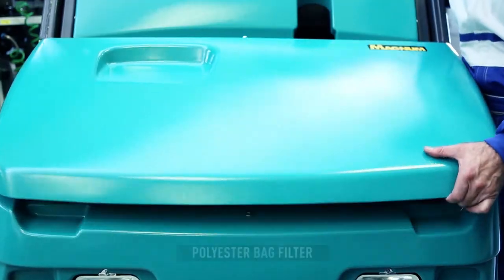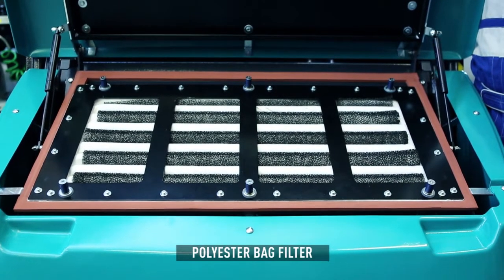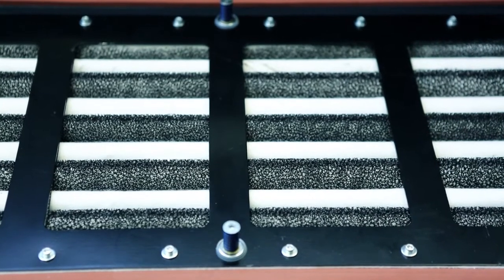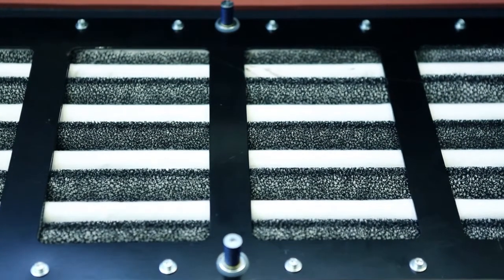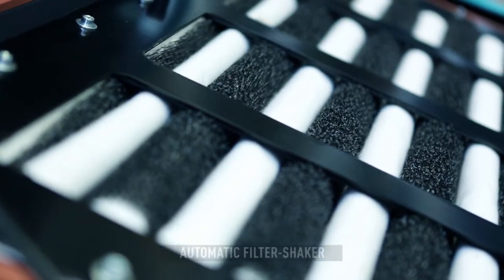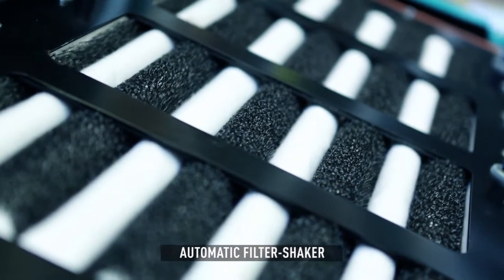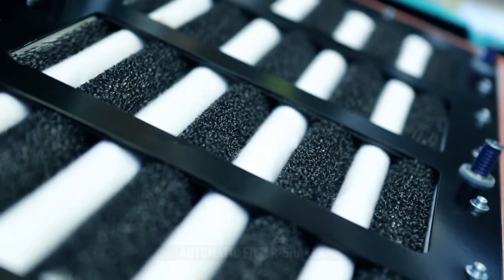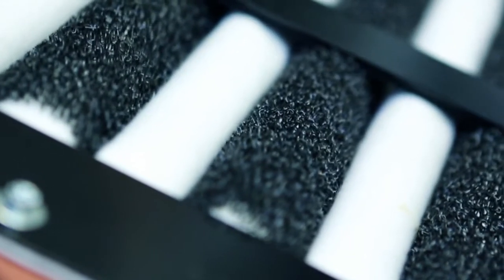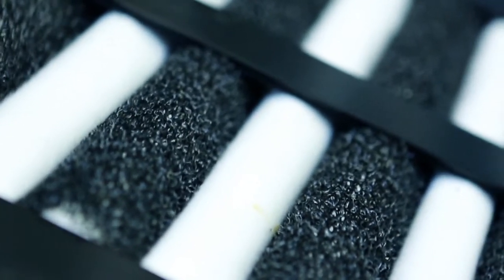The Magnum is equipped as standard with a polyester bag filter, class L, which is particularly efficient for retaining fine dust and has a much longer-lasting life than traditional filters. The filter is anti-static and washable, and is equipped as standard with a highly efficient automatic filter shaker, which provides extreme cleaning every time the engine is turned off. This feature proves extremely helpful when operators neglect or forget to shake the filters manually.